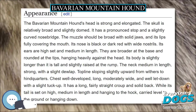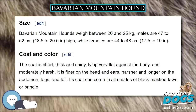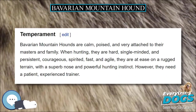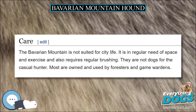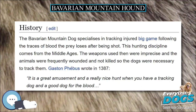The Bavarian Mountain Dog was developed in the 19th century by cross-breeding specimens of the Hannover Schweißhund breed and hunting dogs from the Alps. The result was a hunting dog ideal for work in the mountains. In 1912, the club for the Bavarian Mountain Hound was founded in Munich. Afterwards, the breed started gaining popularity in Austria and Hungary.